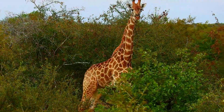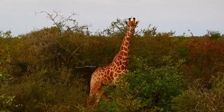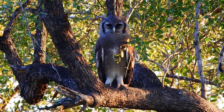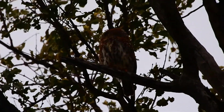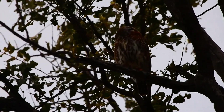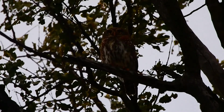We saw the largest owl in South Africa, known as the Verreaux's Eagle Owl, as well as one of the smallest owl species, the Pearl-Spotted Owlet. We had just an awesome time with birds and animals in and around the camps, though I won't talk about them all extensively.